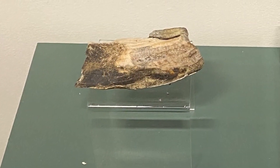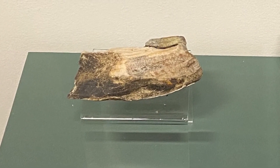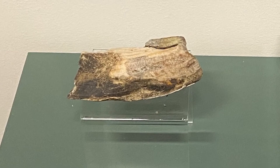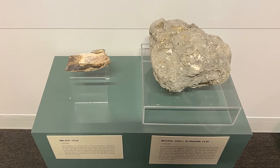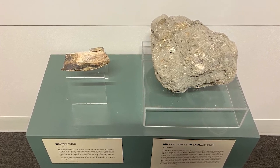This fragment of walrus tusk was found right here in Orono. The walrus is an arctic and subarctic marine species. Its presence shows us that even though the glaciers were melting, Maine remained in an arctic or subarctic climate during this period.